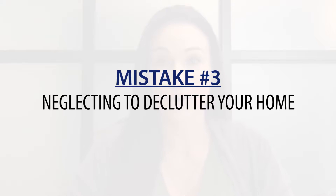Number three: neglecting to declutter your home. Buyers' searches always start online, so if your photos or videos are showing your personal belongings and not the areas of your home, no one's going to show up to your showings or be interested in your property. Get some boxes, get some bags, get a storage unit, or use your own garage to get things out of the way so people can see your beautiful home.